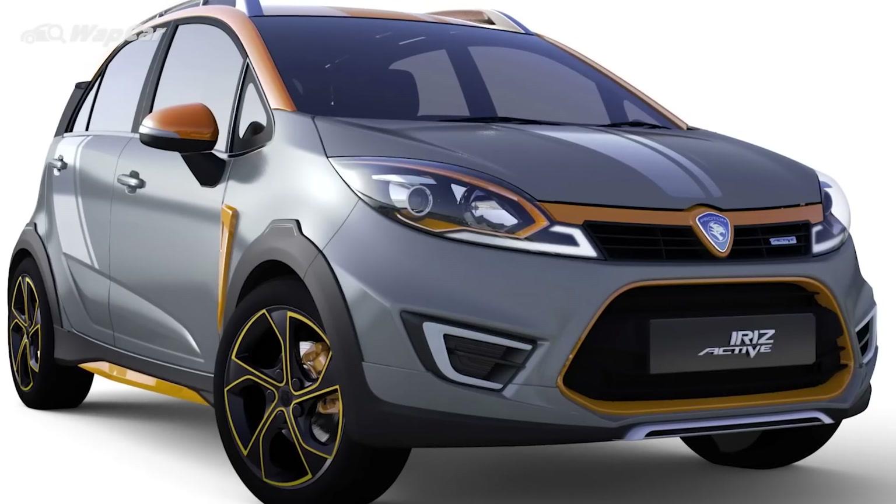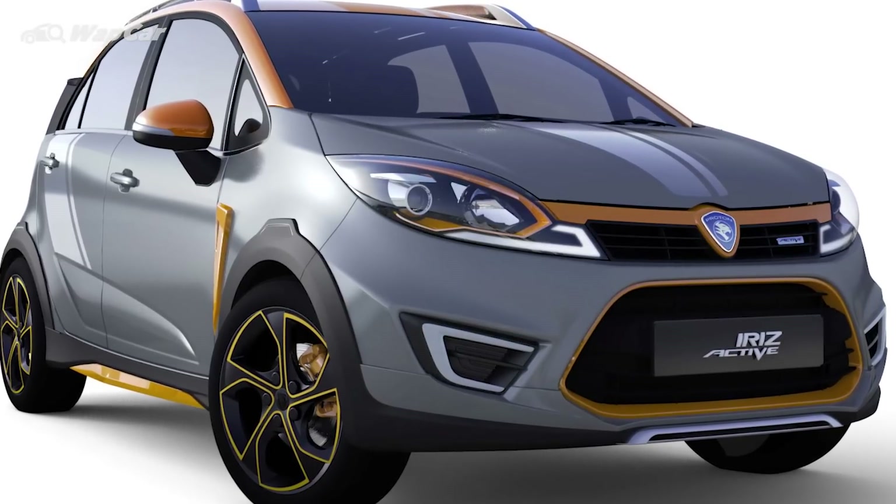The last and most interesting update to some of you is the Iriz Cross version. Similar to what Perodua has done with their Axia Style, it's essentially a pseudo-SUV accessory pack that makes the car look kind of like an SUV. So you get roof rails, a taller ride height, and body claddings around. We've seen spy shots of the car running about and, well, it's coming.